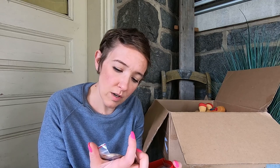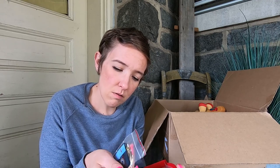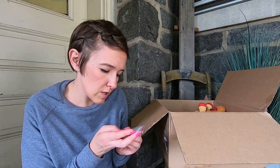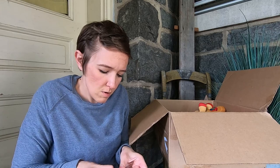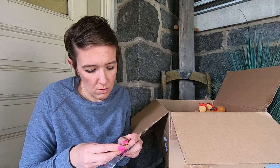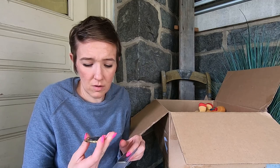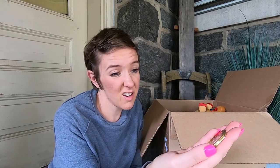We have some more — a challenge coin! Oh wow. Those are interesting — you usually get those in the military. Let's open that up and see what it is. This is for a sheriff — oh wow — a sheriff's office in Yolo County. That's nice.